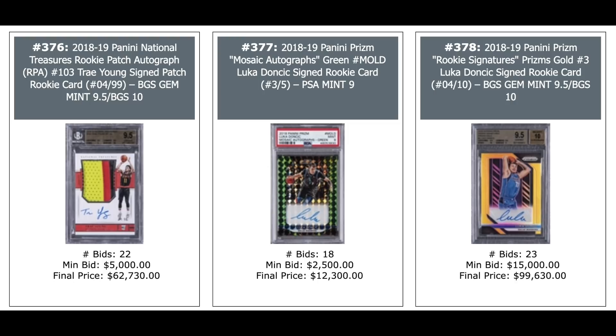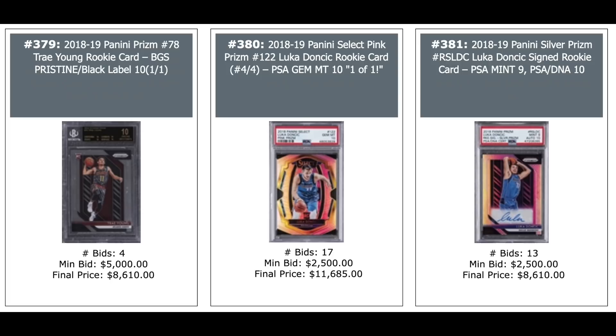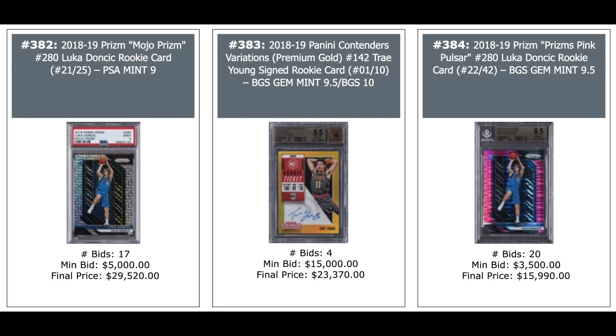Luka Doncic in the middle — green mosaic at $12,000. But the one on the right is a gold Prism Auto out of 10 — just short of $100,000. Trey Young Prism Rookie BGS Pristine Black Label 10, Pop 1 — $8,600. Doncic Panini Select Pink Prism out of 4 — $12,000. Silver Prism Auto on the right — $8,600. Mojo Prism of Luka — $29,000 for a PSA 9. Trey Young Panini Contenders out of 10 — $23,000 for a premium gold auto.